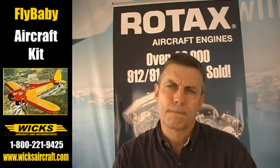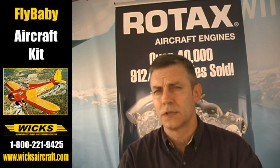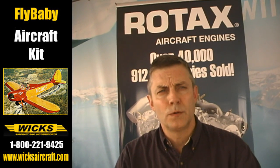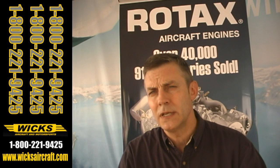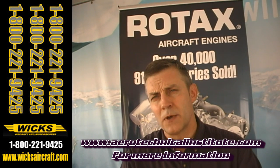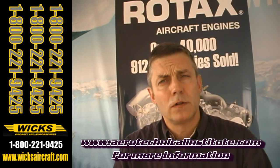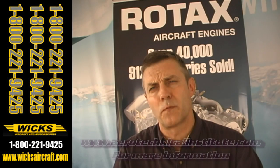The website addresses are all supplied as part of the curriculum. There are a number of websites used as assets for anyone who is servicing or maintaining the Rotax engines and we do cover those quite thoroughly. If somebody wanted to enroll or get more information, they could go to www.aerotechnicalinstitute.com or email dean@aerotechnicalinstitute.com. You can also call Lockwood Aviation at 863-655-5100 and we'll get you all kinds of information that way as well.